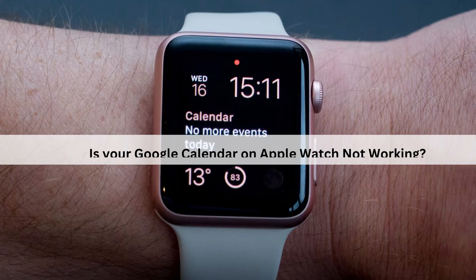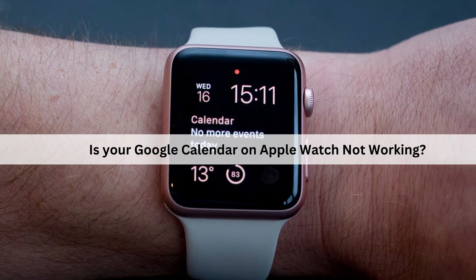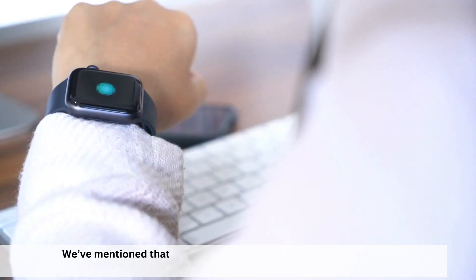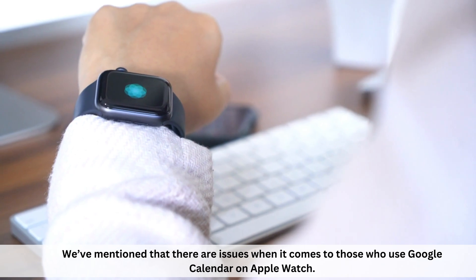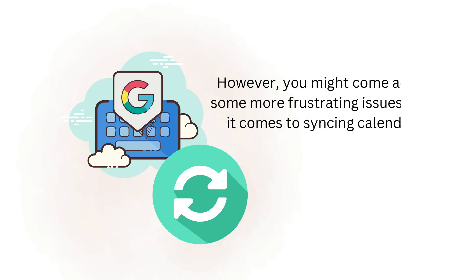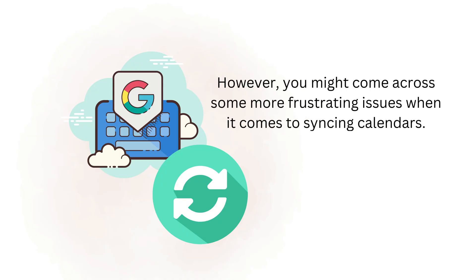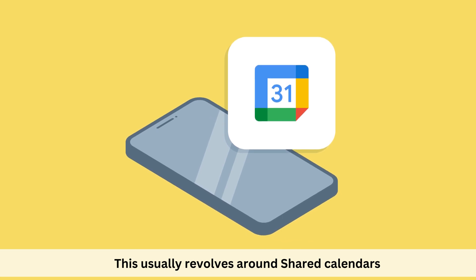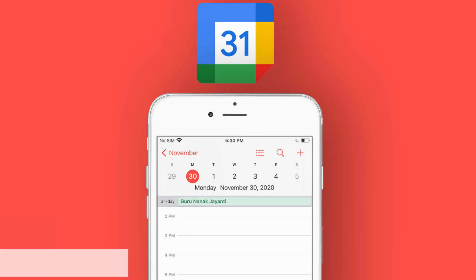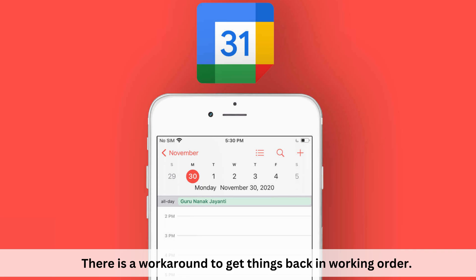Is your Google Calendar on Apple Watch not working? We've mentioned that there are issues when it comes to those who use Google Calendar on Apple Watch. However, you might come across some more frustrating issues when it comes to syncing calendars. This usually revolves around shared calendars. And thankfully, there is a workaround to get things back in working order.